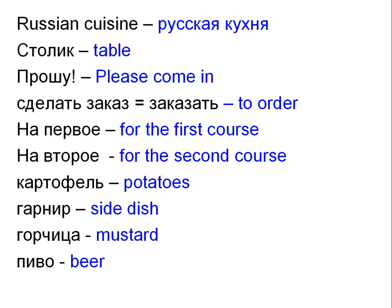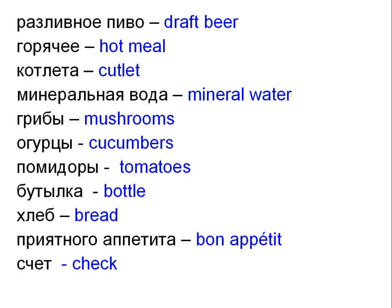На первое — For the first course. На второе — For the second course. Картофель — Potatoes. Гарнир — Side dish. Горчица — Mustard. Пиво — Beer. Разливное пиво — Draft beer. Горячее — Hot meal.